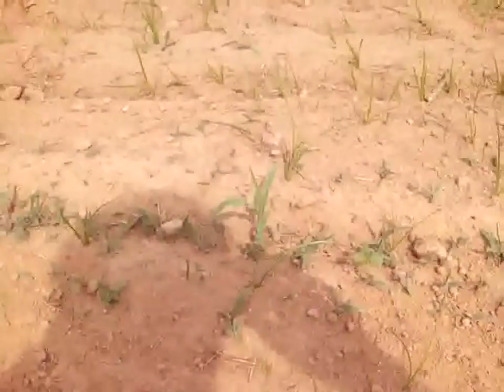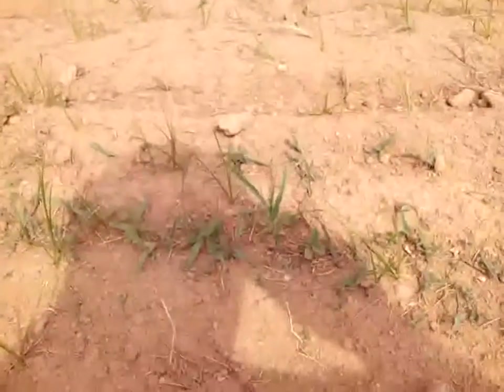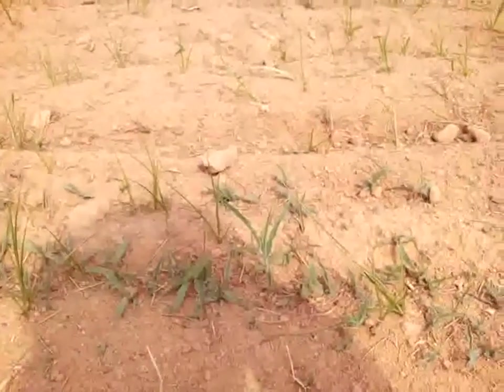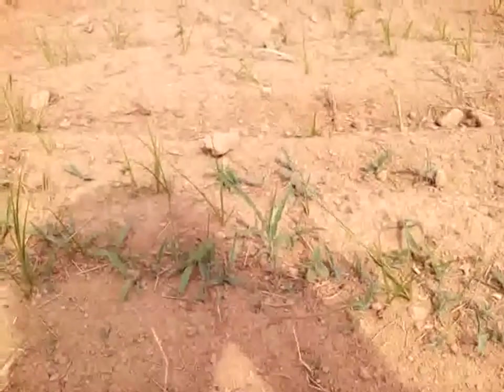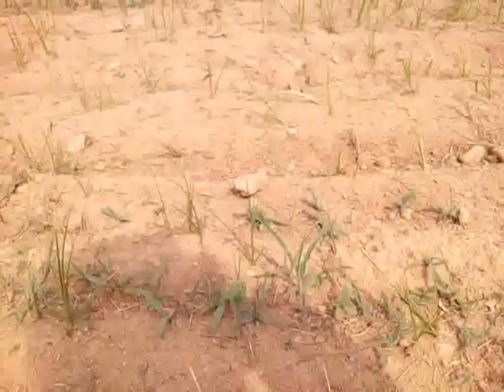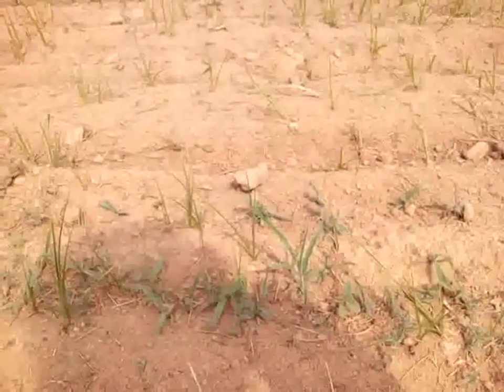I'll zoom in — this is the sorghum plant, and everything around it is just grass. Until it gets big enough you can see it's very easy to dig up the sorghum thinking it's a weed. I have to let the sorghum get up so it's fully differentiated, or I'll dig up half my sorghum crop trying to clear the other grass. It'll only need to be done one time, and then the sorghum will take over if we get any rain.